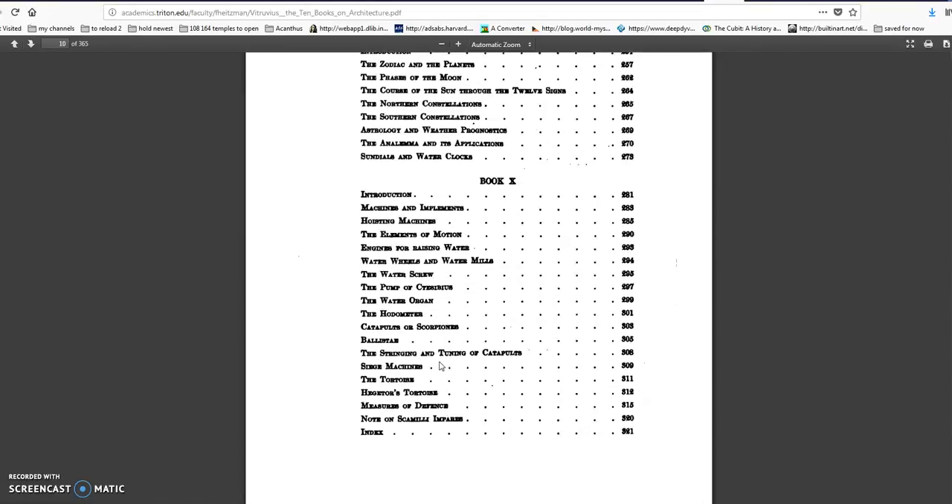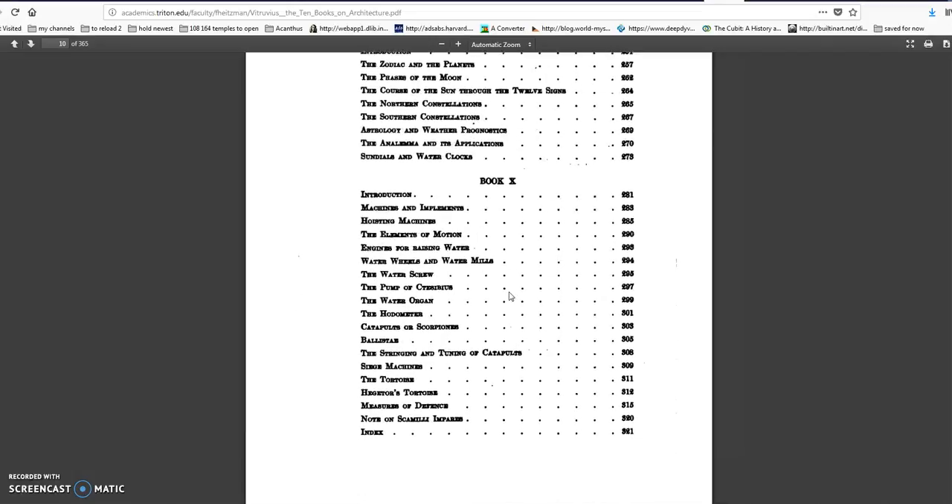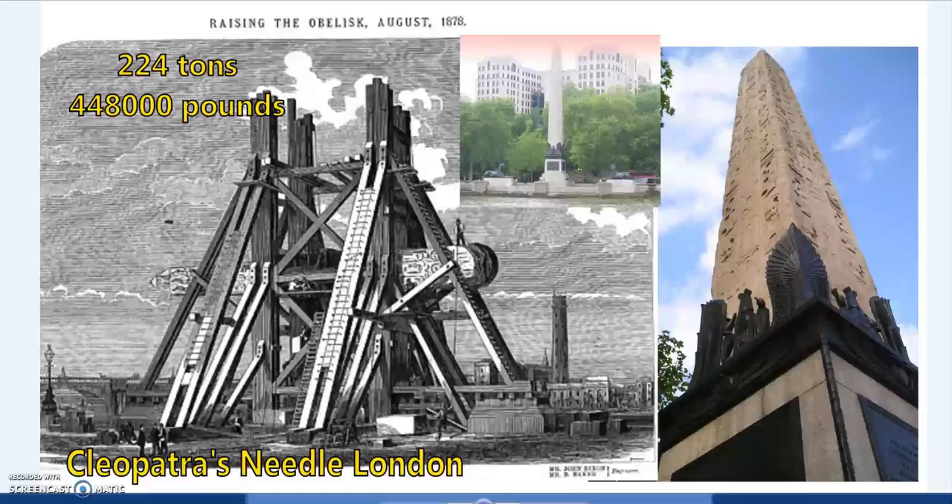This Roman architect frequently referenced Greek machines that came before. And where did the Romans and Greeks learn their knowledge? From the Phoenicians, Egyptians, and Indians, among others. They didn't spring up out of the ground. Most of the heavier stones lifted in Egypt go back to around the Middle Kingdom, around 1300–1000 BC. The Greeks and Romans were much closer in time to the Egyptians who moved those massive obelisks, and the Romans themselves moved Egyptian obelisks further than the Egyptians had — across the Mediterranean — and described exactly how they did it.